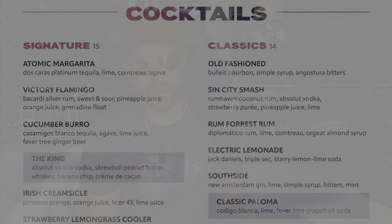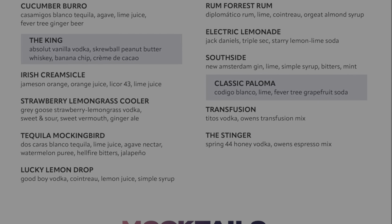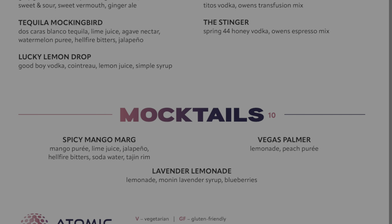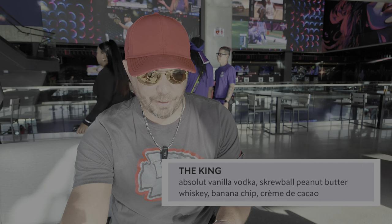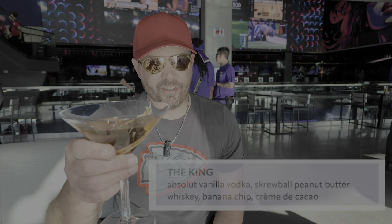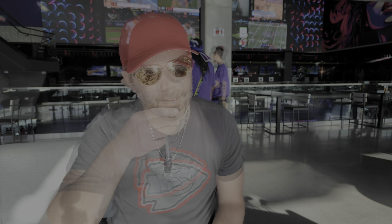I did go ahead and get a cocktail. All of these are Vegas-inspired. I got the King, inspired by the late, great Elvis Presley — a long-time Vegas performer. This one's got Absolut Vanilla Vodka, Screwball Peanut Butter Whiskey, a banana chip, and crème de cacao. It's inspired by the fact that Elvis liked peanut butter and banana sandwiches. That is sweet and delicious.